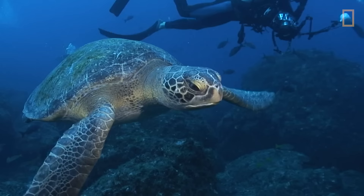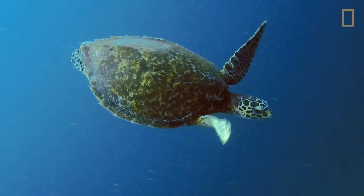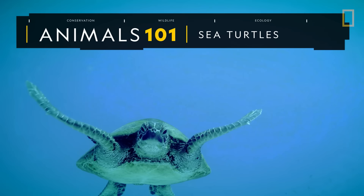Sea turtles are ancient mariners. Present in all but Earth's coldest oceans, these marine reptiles are well adapted to a life in the ocean.